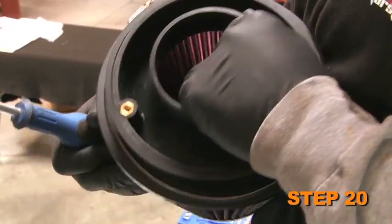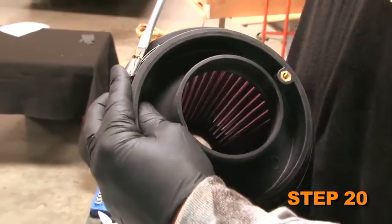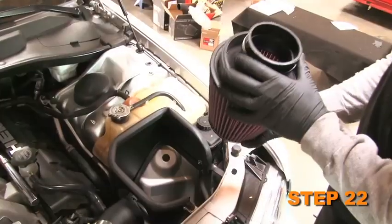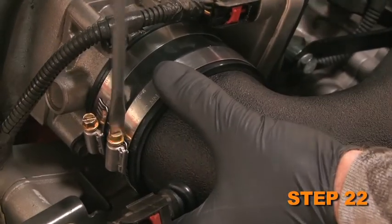Attach the filter adapter into the air filter and secure with the provided hose clamp. Install the silicone hose onto the air filter assembly and secure with the provided hose clamp. Then fit the air filter assembly onto the K&N intake tube and secure with the provided hose clamp.